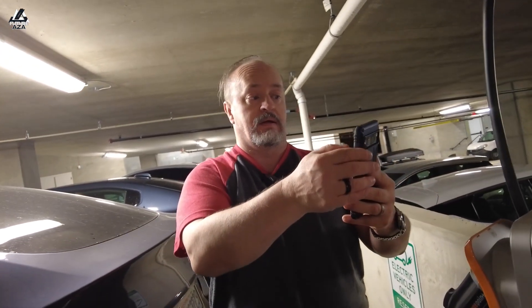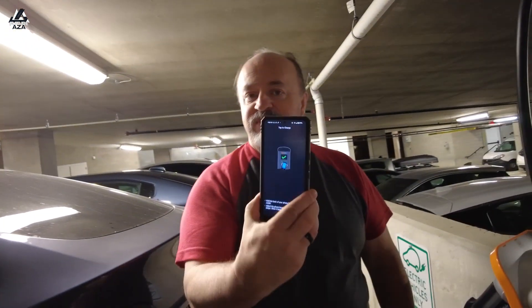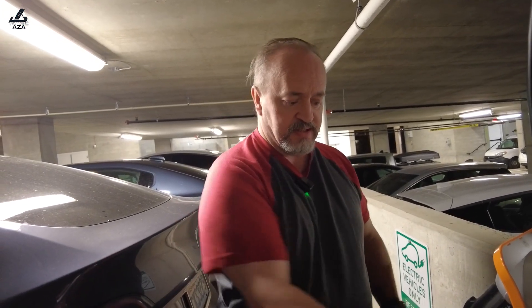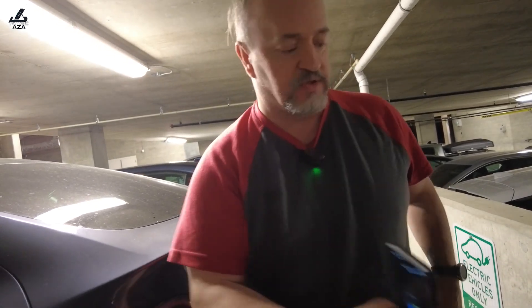And it now says tap to charge. Do I literally just do this? Hold the back of your phone flat against the reader. Let's try it.